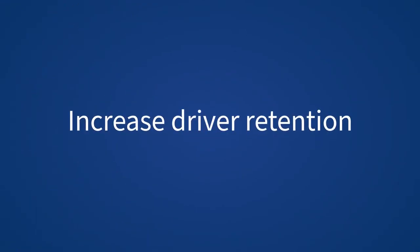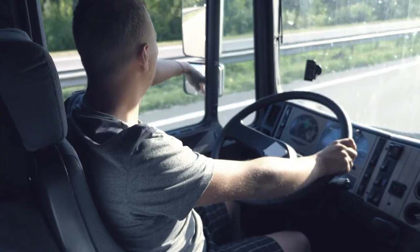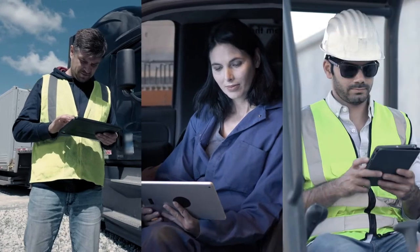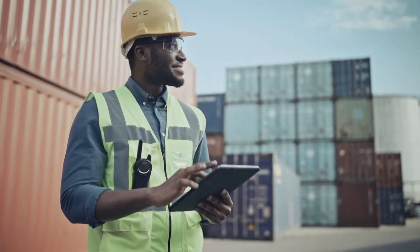You need to retain top drivers. Because behind the wheel is just as important as under the hood. Innovative mobile tools. A unified mobile ecosystem. For a job well done faster and more easily. A professional experience that offers greater job satisfaction for them and delivers higher retention rates for you.